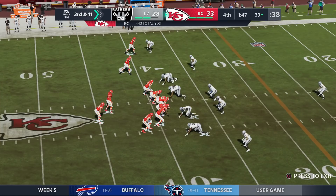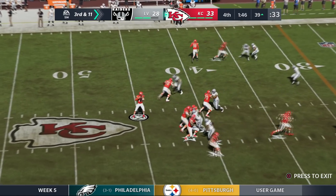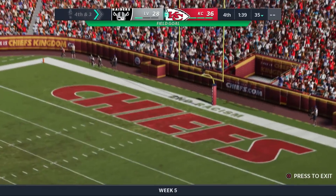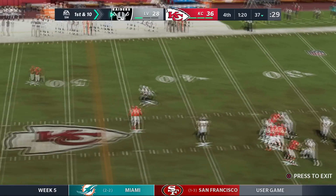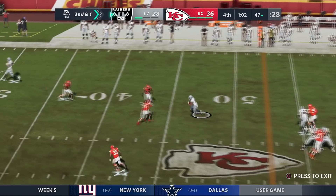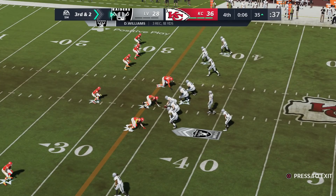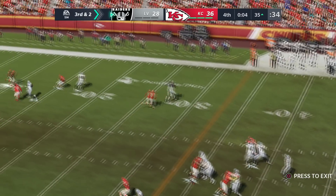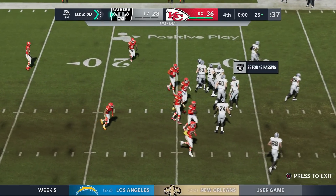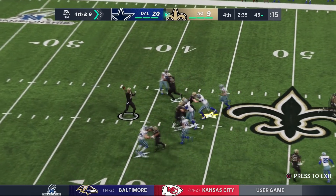The 2017 draft class led by Mahomes goes up against Derrick Carr and the 2014 draft class. All the Chiefs need is another first down or two. McCaffrey out of the backfield does what he does best. Harrison Butker adds to their lead. Carr had great numbers — three touchdowns, no picks, a lot of yards — but when you have Evans and Davante, that's expected. Approaching one minute left, Carr throws to his running back. Final play — Aaron Donald and Khalil Mack can't stop it. The 2017 draft class ousts the 2014 class.